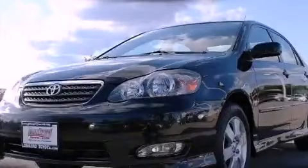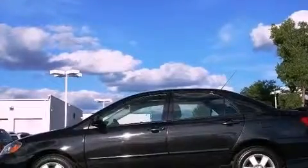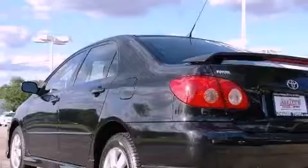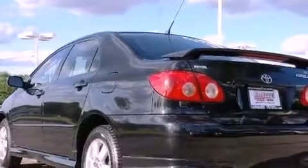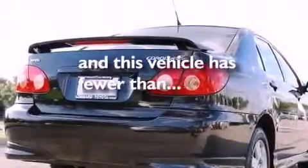This is a certified pre-owned 2006 Toyota Corolla. Its top features include a sunroof, a keyless entry system, a CD player, a leather-wrapped steering wheel, a rear spoiler, a passenger-side vanity mirror, a security system, rear seat child-proof door locks, fog lamps, and this vehicle has fewer than 61,000 miles on the odometer.